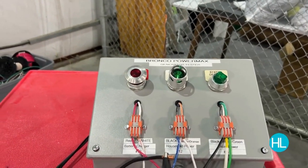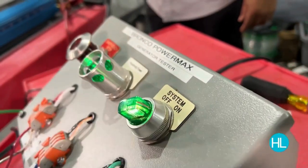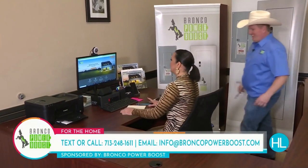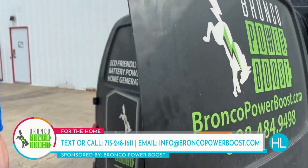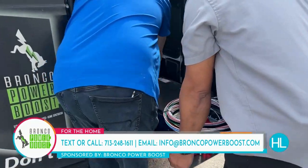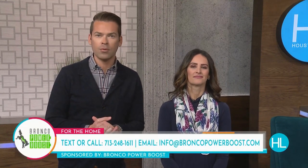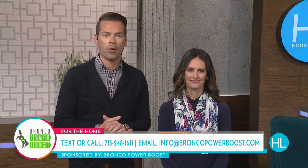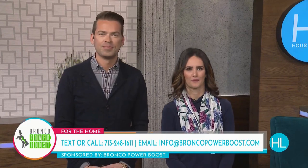Dan and Rick are the main two guys that run everything here. Each unit is made here in Houston and is UL certified. The goal is for every house in Houston to have one of these Broncos, and then grow from there. To find out more about getting a Bronco in your home, give the team a call. Here's the number for Bronco Power Boost — you can text or call 713-248-1611 or email them at info@broncopowerboost.com. I can't believe somebody cut that guy's propane line — sounds like a good alternative right there.